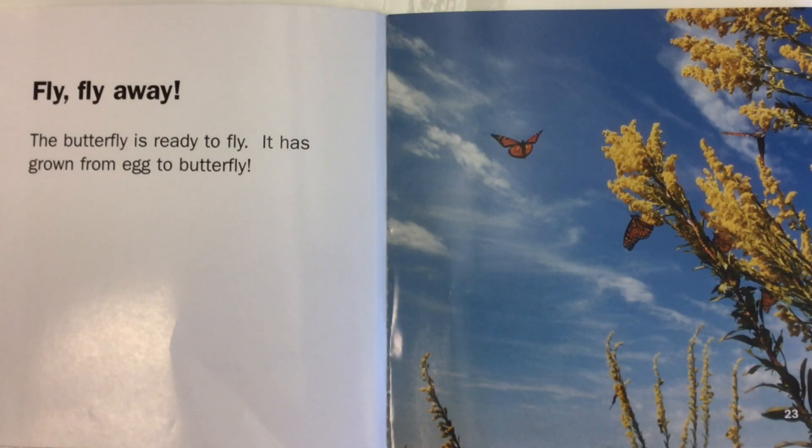Fly, fly away. The butterfly is ready to fly. It is grown from egg to butterfly.